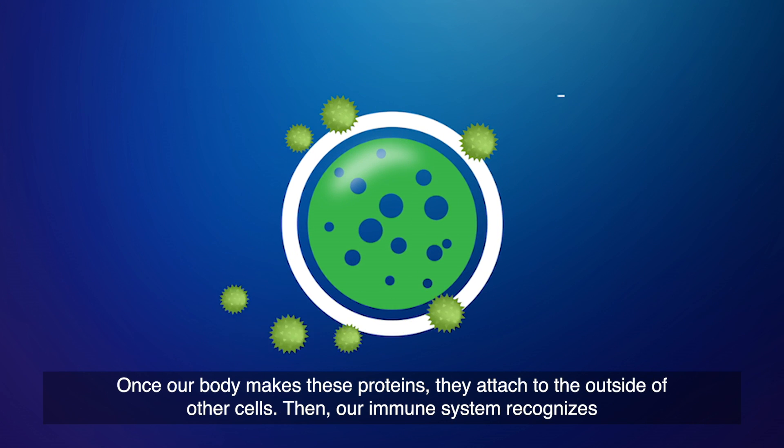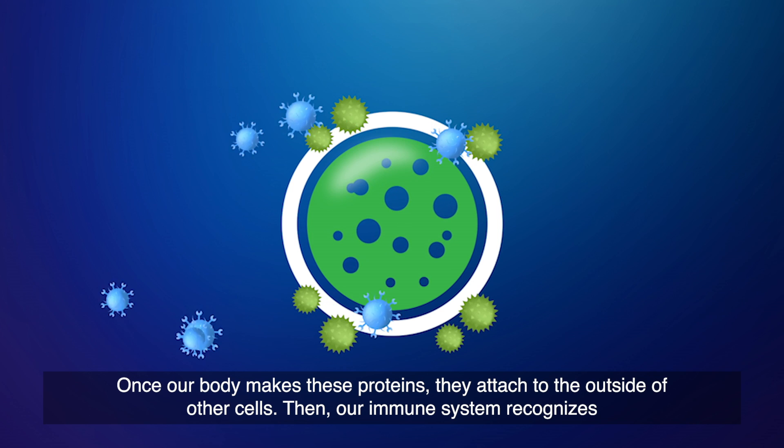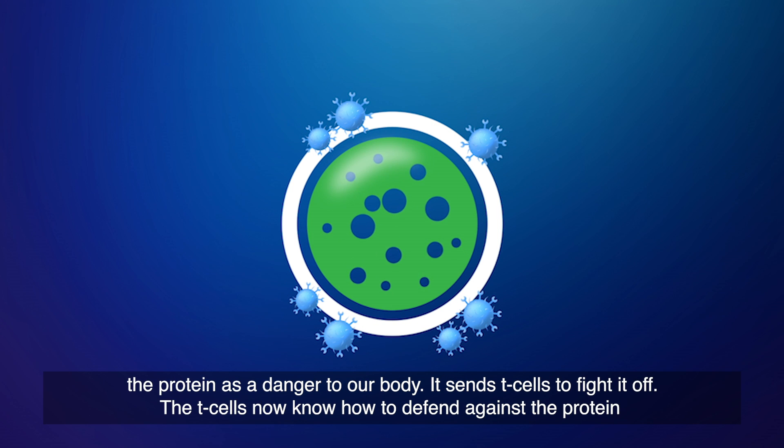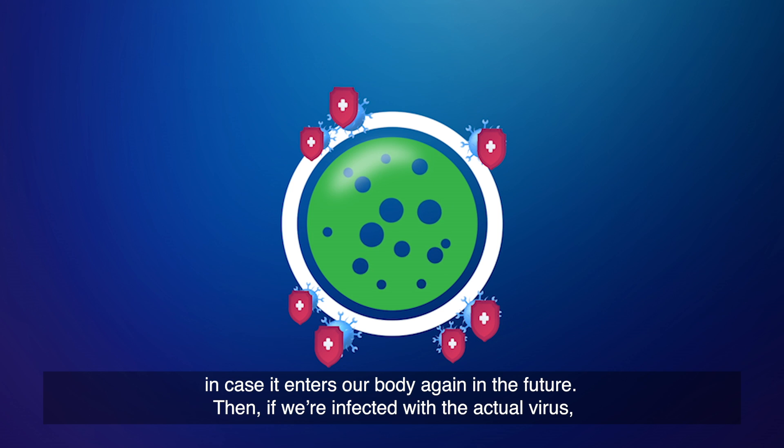Once our body makes these proteins, they attach to the outside of other cells. Then, our immune system recognizes the protein as a danger to our body. It sends T cells to fight it off. The T cells now know how to defend against the protein in case it enters our body again in the future.